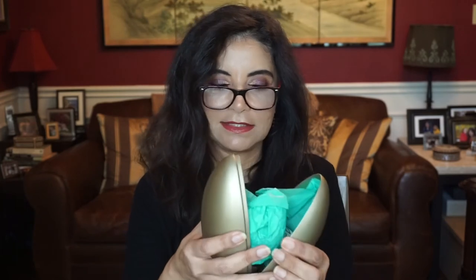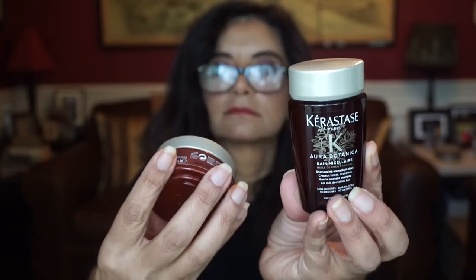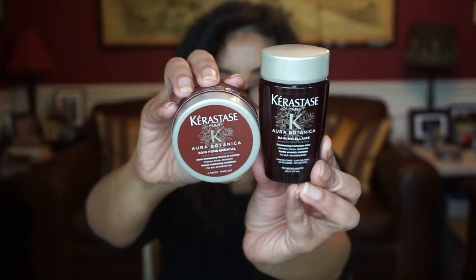Let's grab another one. We got two of them in here — this is by Kerastase. You have the Aurora Botanica shampoo and conditioner. It's a really nice travel size. I love Kerastase — it's really expensive shampoo too.